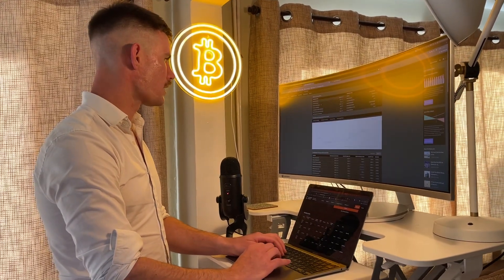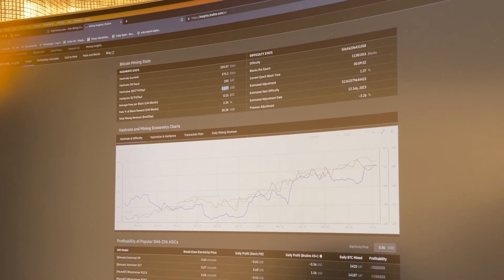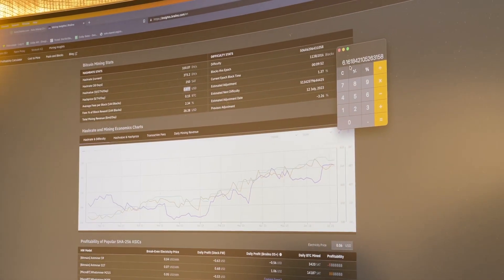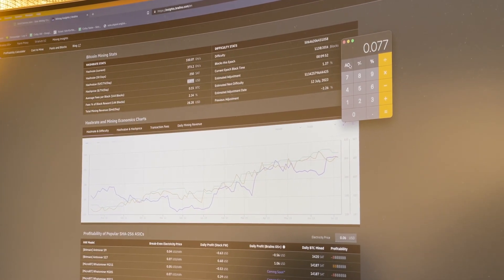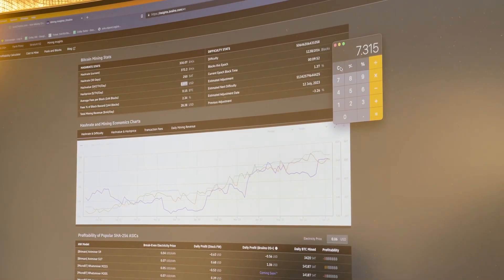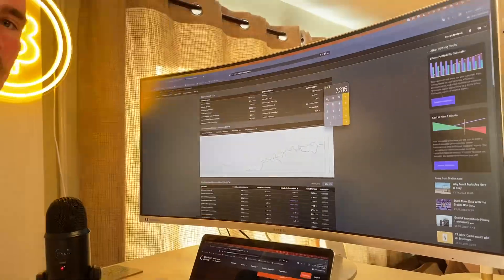Over on Brains, currently the hash price is 7.7 cents per terahash. Simple math: if the hosting rate is $6.16 per day and the hash price is 7.7 cents, multiply that by 95 terahash — I'm making over a dollar a day in profit in dollar terms.